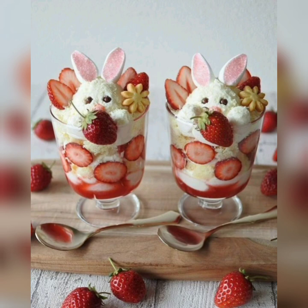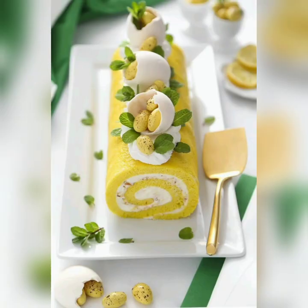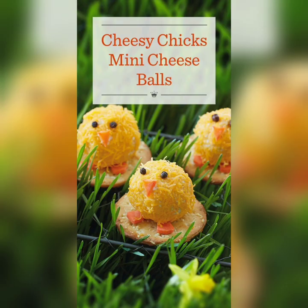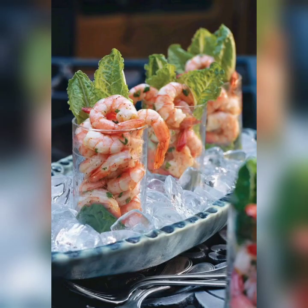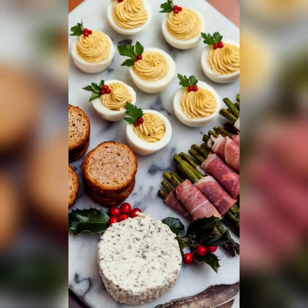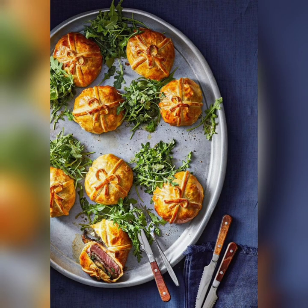Deviled eggs are a classic Easter appetizer that is easy to make and always a hit with guests. This dish involves hard boiling eggs, removing the yolk, and then mixing them with mayonnaise, mustard, and spices. The mixture is then spooned back into the egg whites and garnished with paprika or chopped herbs. Deviled eggs are a delicious and elegant addition to any Easter. So this Easter, you can choose any of these dishes and make your guests happy. If you like these ideas, subscribe to our channel and hit the like button.